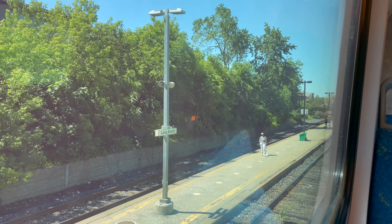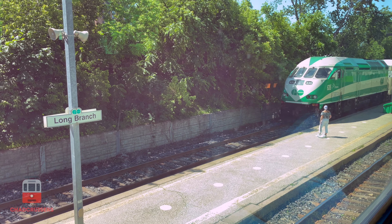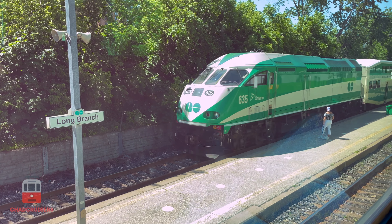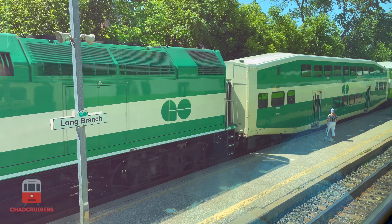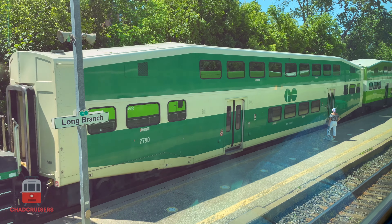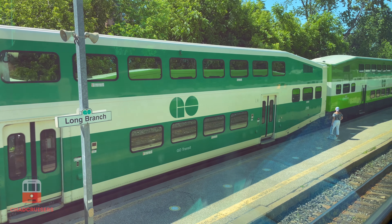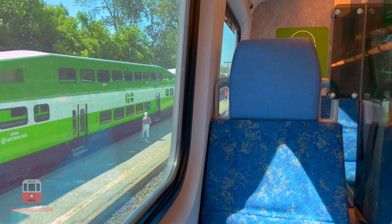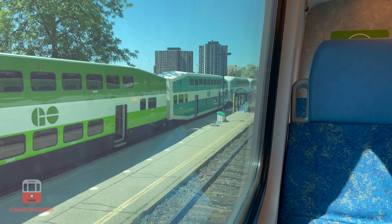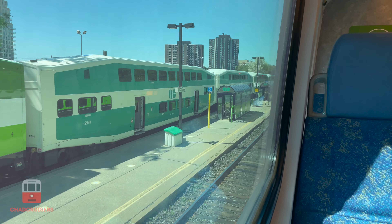We're now arriving at Long Branch Station, where we meet an eastbound train. At Long Branch Go Station, you can connect to the TTC 501 streetcar, or perhaps take a walk into Marie Curtis Park, which is just a bit south of the station.